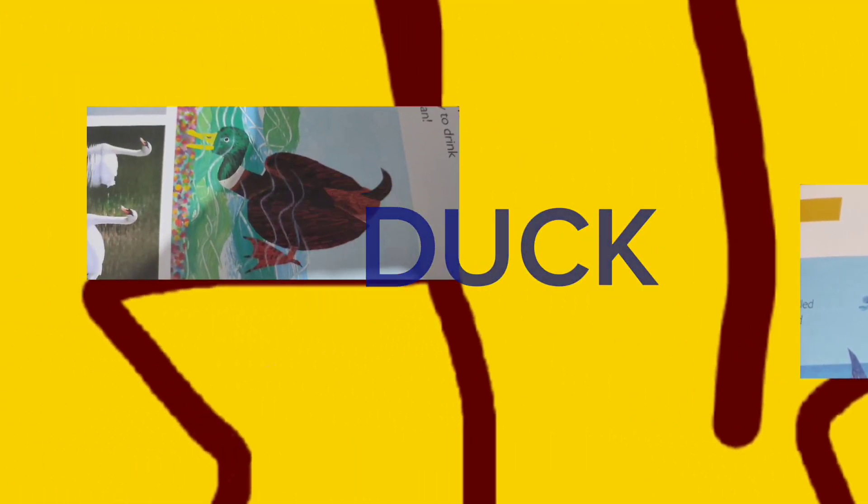The next letter is D. D is for dolphin. And this is a duck. Duck also starts with D.